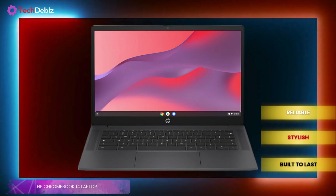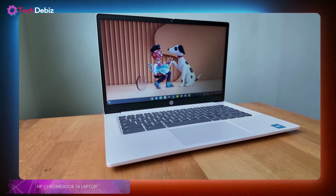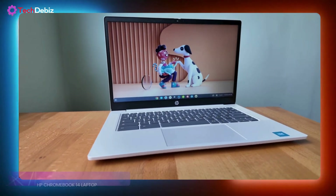If you're looking for an everyday laptop that's reliable, stylish, and built to last, the HP Chromebook 14 is a 5-star choice for students, professionals, and casual users alike.